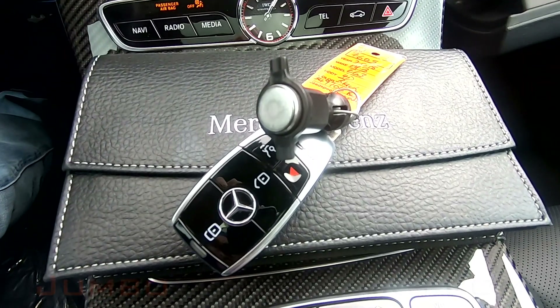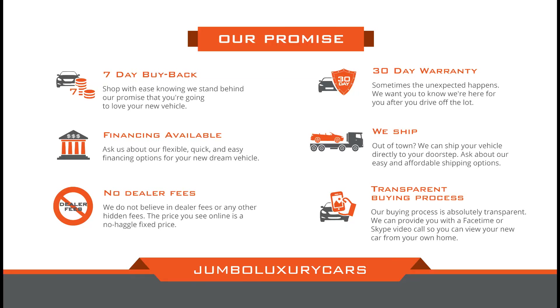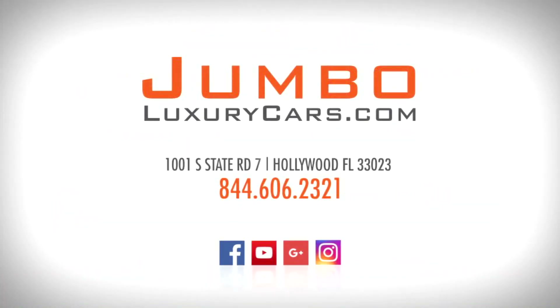As you can see, the interior is in immaculate condition. This vehicle comes with two keys and an owner's manual. Thank you for watching. If you have any questions about this vehicle, please don't hesitate to contact us — it will be a pleasure to assist you.